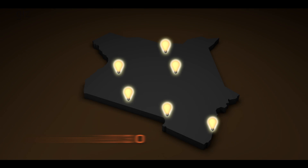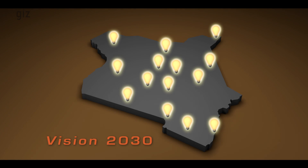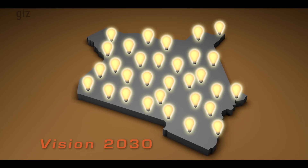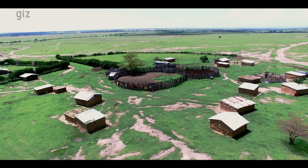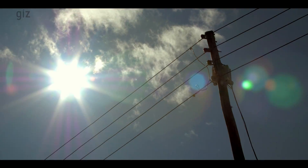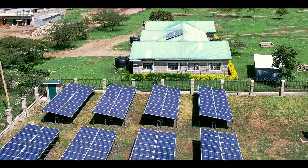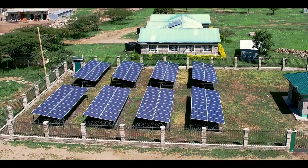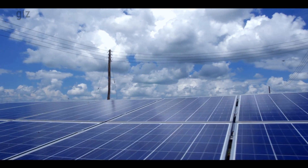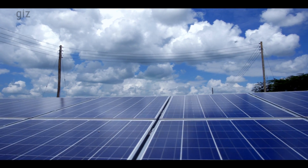The Kenyan government's Vision 2030 seeks to give access to electricity to all Kenyans by the year 2020. In rural areas without connection to the national power grid, renewable energy sources can be used to supply electricity. A promising way to tackle this challenge is through solar hybrid mini-grids, which have the potential to provide clean, quality and affordable electricity.